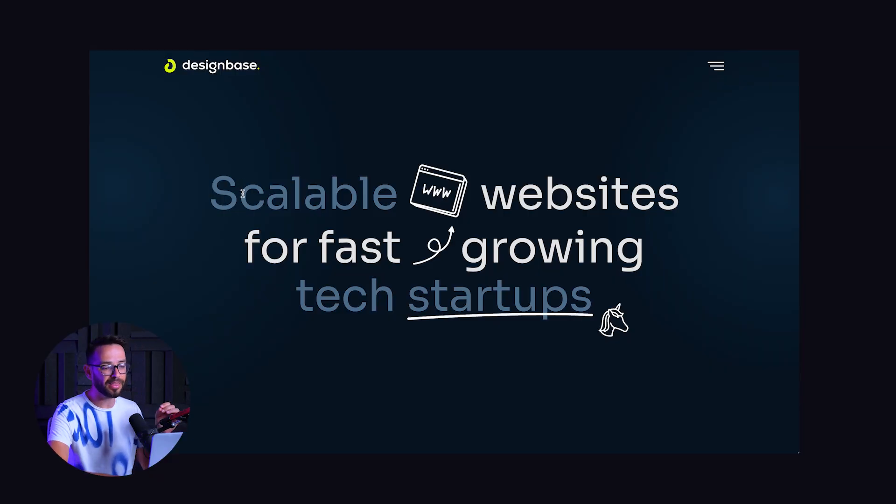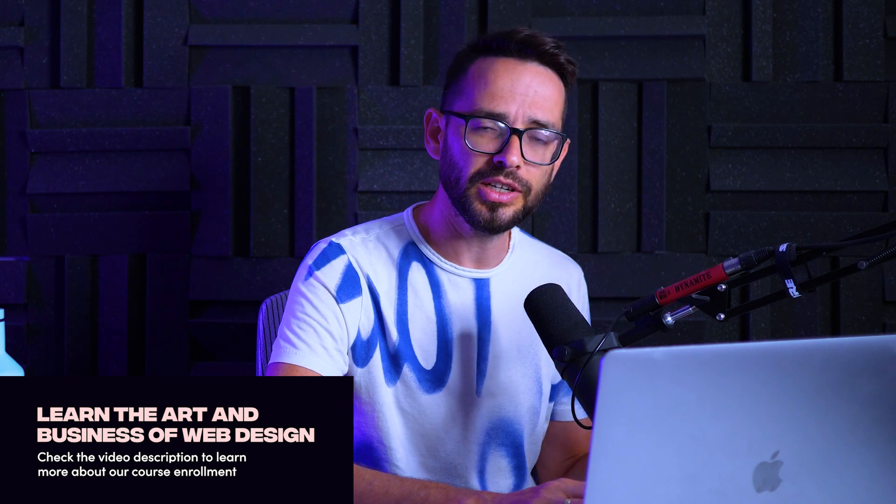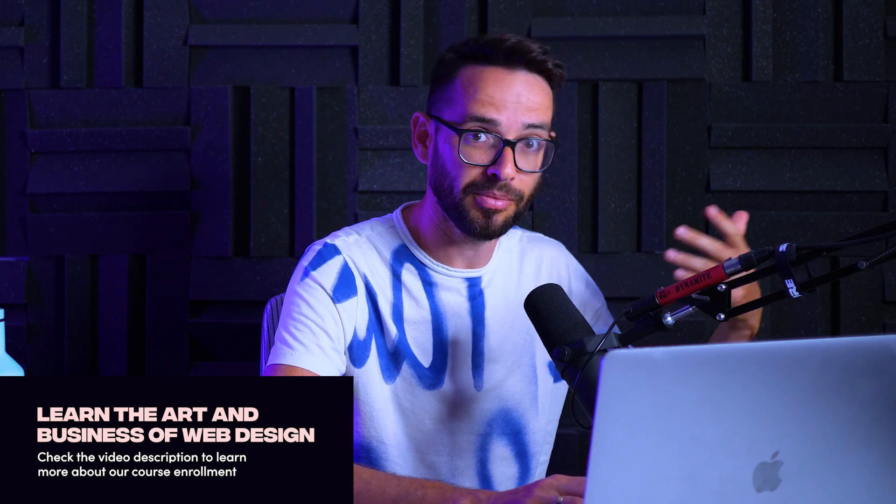What makes this such a powerful and effective portfolio? First of all, right at the beginning they have a very clear value proposition — what they're doing and who they're doing it for. They are building scalable websites, which is very specific. If you are a fast-growing startup, you want to know your website is going to grow alongside you and scale — you're not going to have to rebuild it every year. This is specifically talking to the problem of fast-growing startups, and they're talking about a specific solution, making it very clear who it's for and what problem they're solving. This is a great way to set themselves apart from all other design agencies.